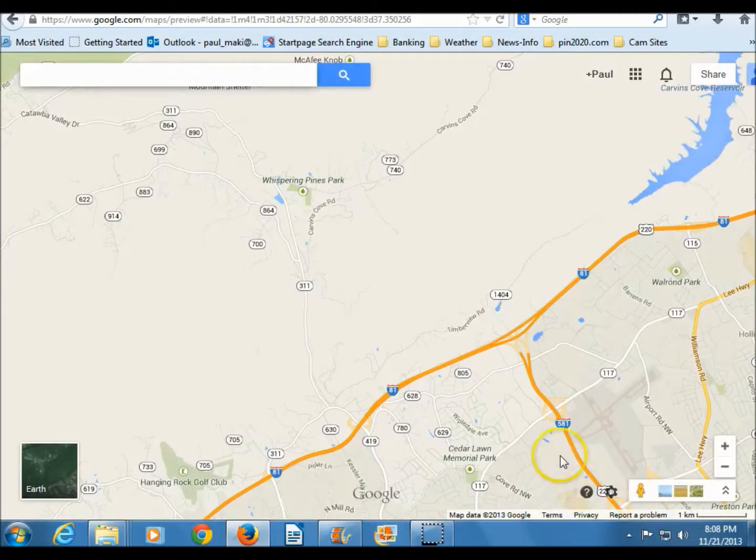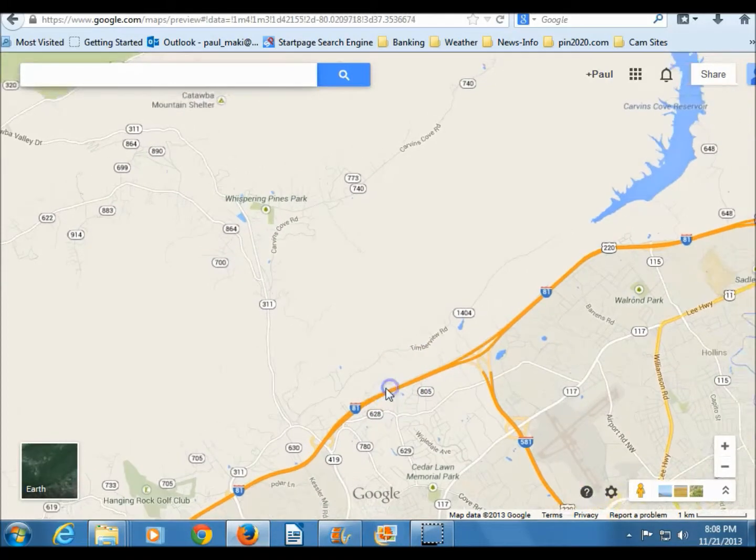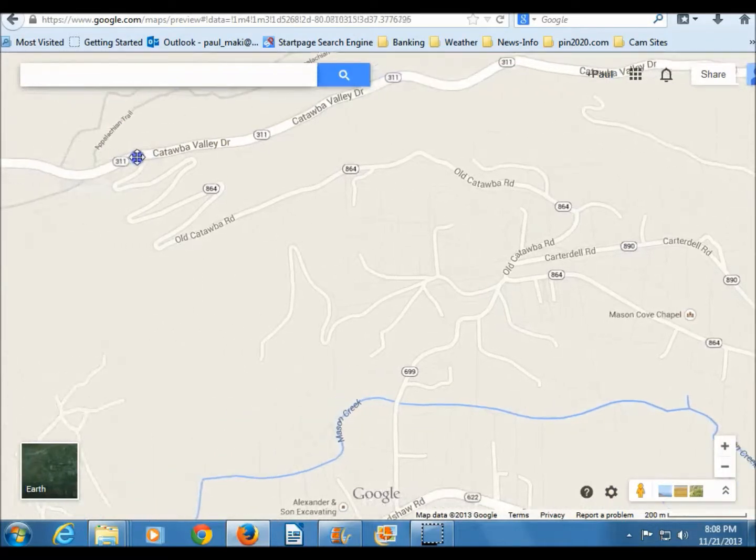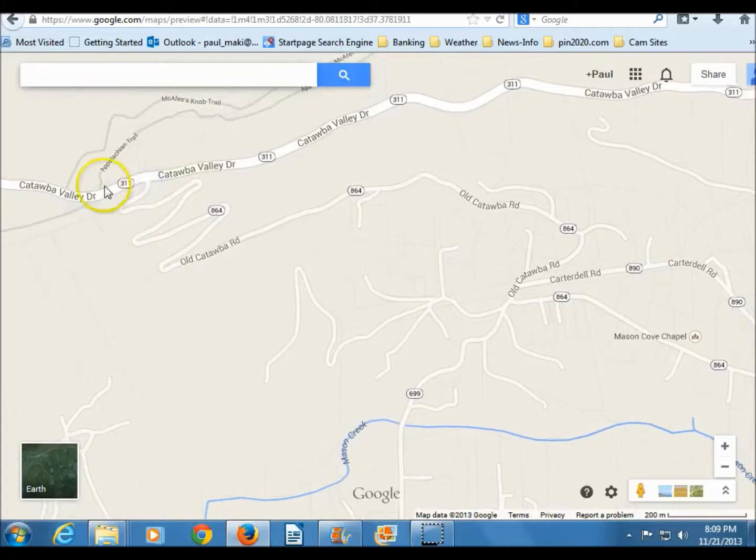Here's the map of the Roanoke area. This is 581 here, and we're going to start out at 581 at Peters Creek Road. We're going to go on 81, then up towards New Castle on 311, past Whispering Pines, and once you get to this area here is where the parking lot is, and that's where we're going to get on the Appalachian Trail.